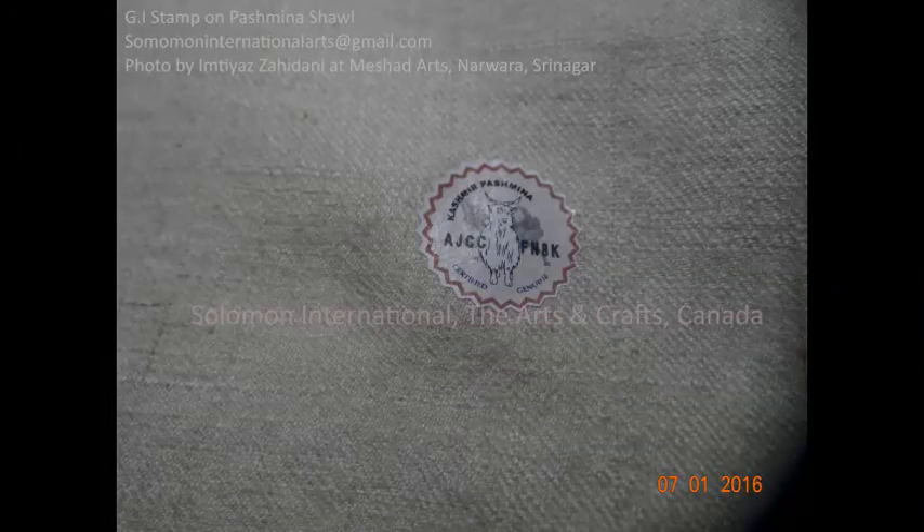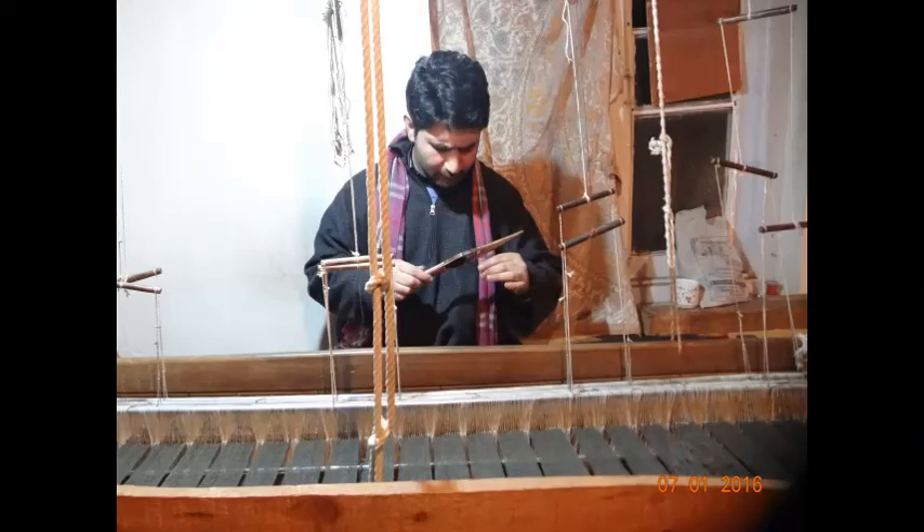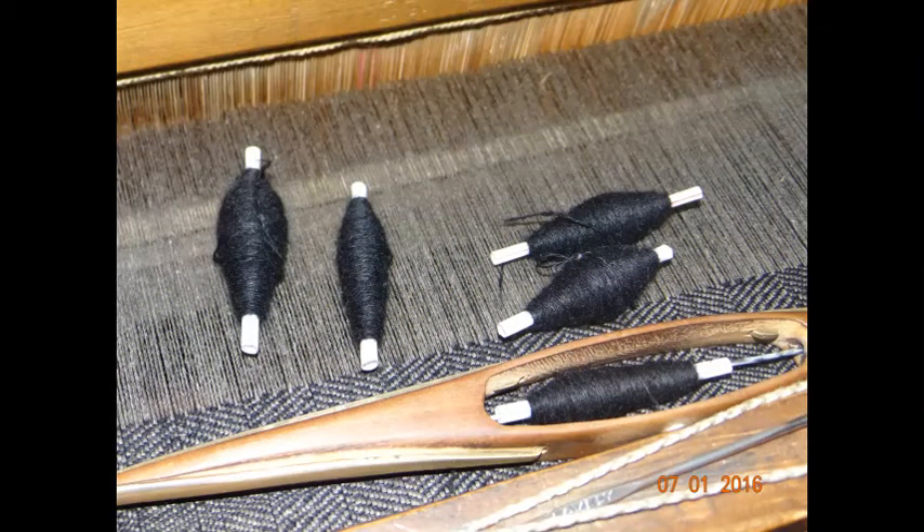The best way to buy a pure shawl is to buy a geographical indication marked Pashmina product. There is a difference: hand woven Pashmina garments are finer, smoother, warmer, tighter and more luxurious than machine made Pashmina products or garments.